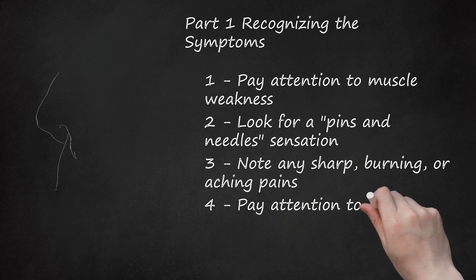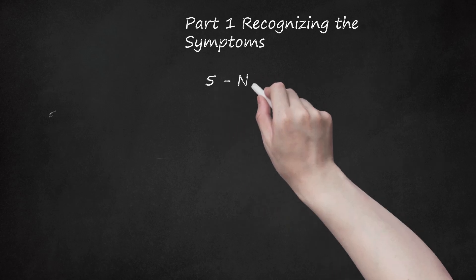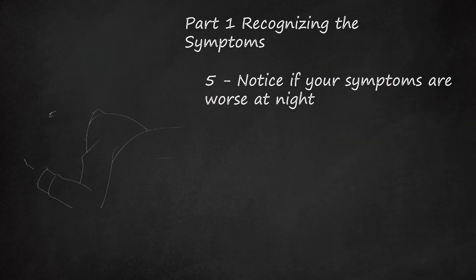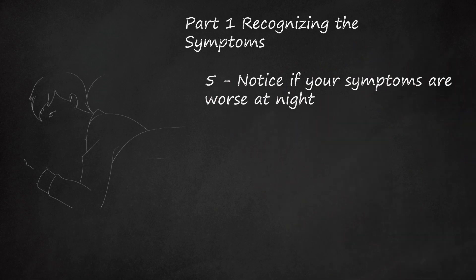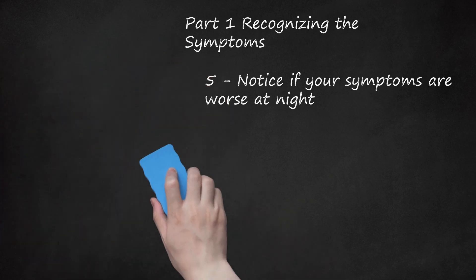Fourth, pay attention to any numbness. You may feel a tingling sensation in any part of the body that is affected by the pinched nerve. For example, a pinched nerve in your shoulder may lead to numbness in your shoulder or part of your arm. Fifth, notice if your symptoms are worse at night. Some people with a pinched nerve have irritating sleep disturbances because their pain gets worse during the night. People with pinched nerves have difficulty finding a good sleeping position because no matter how they lie, they experience pain. Sleeping on the back or sides may put strain and pressure on the spine and neck, compressing the nerves in that area and worsening the pinched nerve.